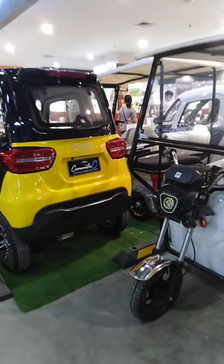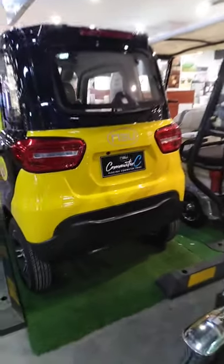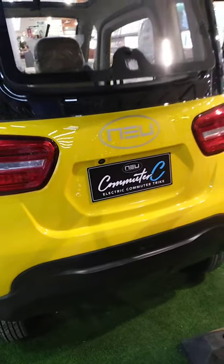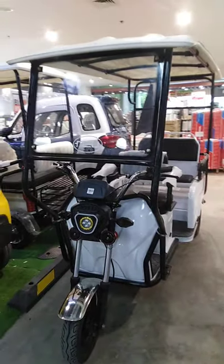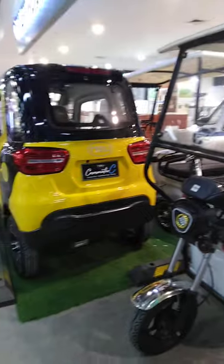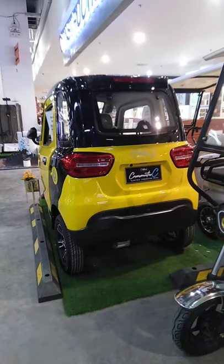It's four pala guys. So the brand is commuter? Is that commuter? Wow, so nice. Thank you. Thank you. Thank you.